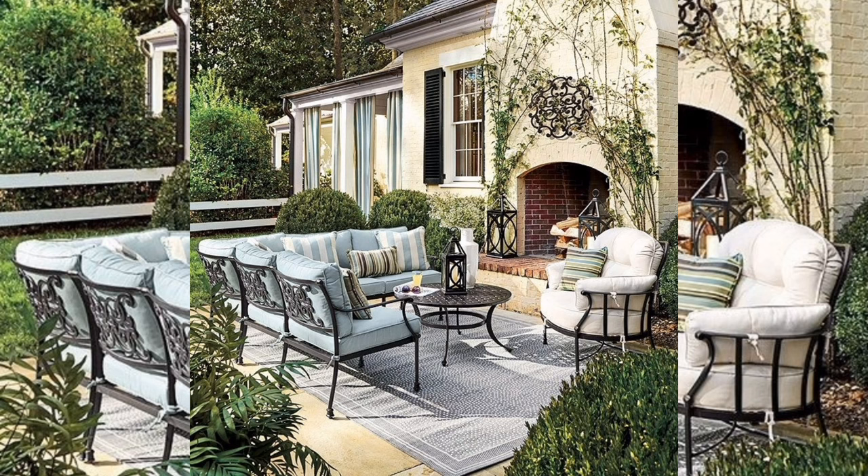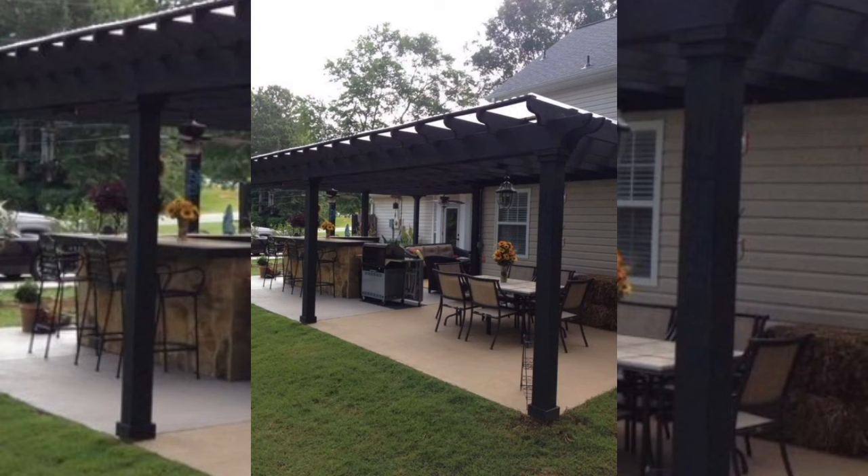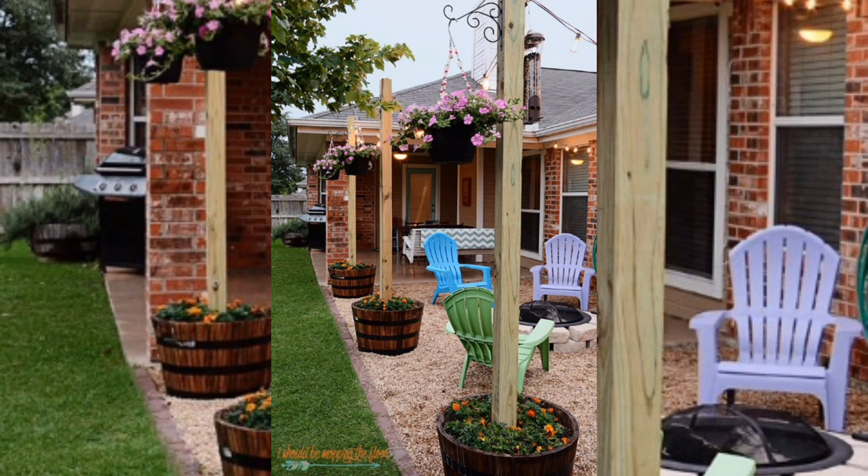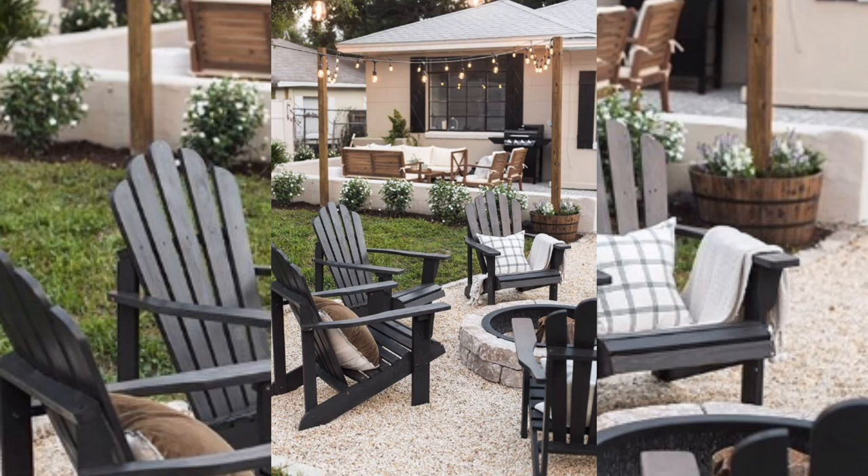For a dining area, set up a table and chairs, adding an outdoor rug and string lights to create a festive environment. You can also install a fire pit in the center of your patio to create a warm and inviting focal point, and add some comfortable chairs around it.